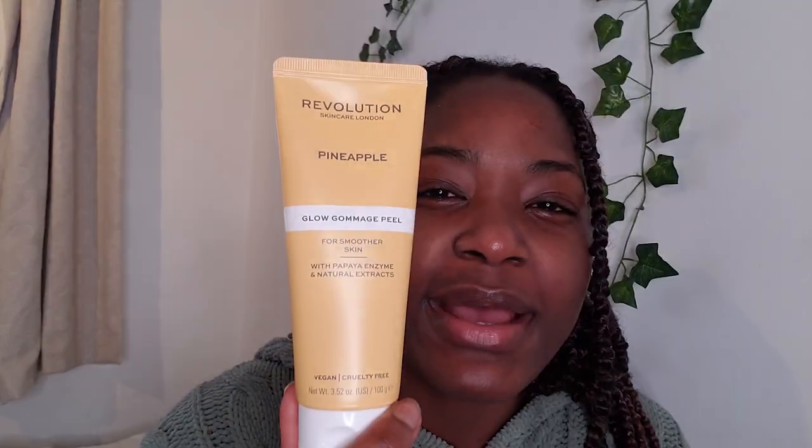Now for face masks. First I'm gonna show you this pineapple enzyme peel — it's apparently Korean-inspired and also vegan. It's a peel-off mask and it's supposed to help with blackheads. I'm not exactly sure what Korean-inspired means, but I think it's inspired by Korean beauty. I've never used a peel-off mask before, so I'm hoping this will actually help remove some blackheads.